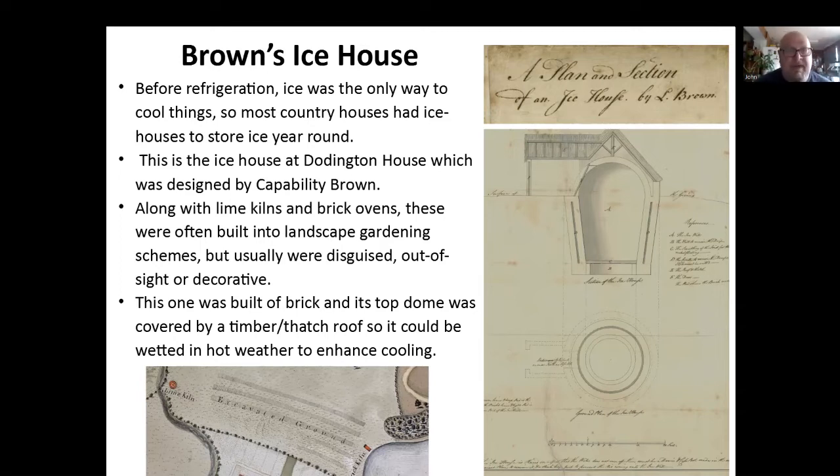The picture and map at the bottom is again from Doddington, and you can see it's got a lime kiln there and a brick kiln. These things were useful and they were there, near the water and the clay resources, but again they're disguised — kept out of the main view of the house.